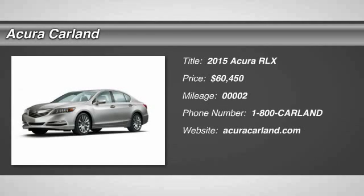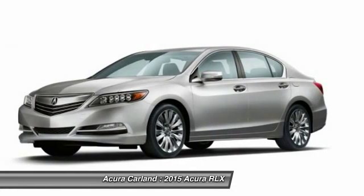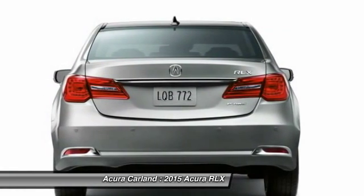The 2015 Acura RLX. The Acura RLX is a full-size luxury sedan that sets itself apart. Its interior is beautiful, spacious, big, light, and airy.